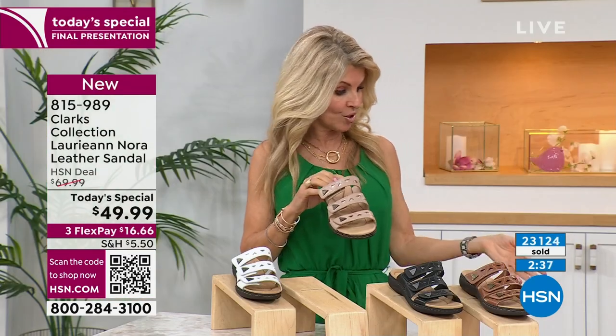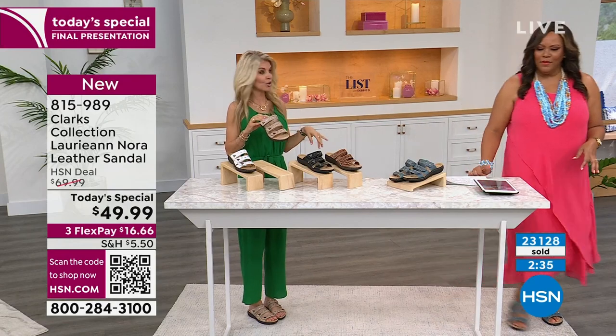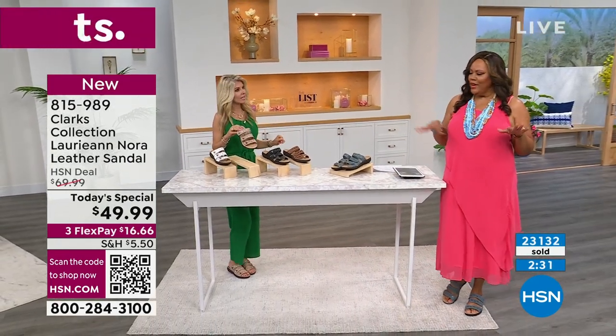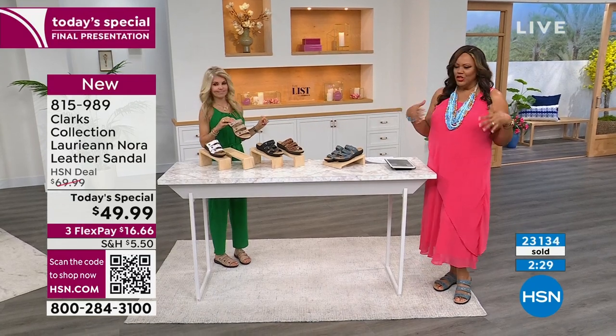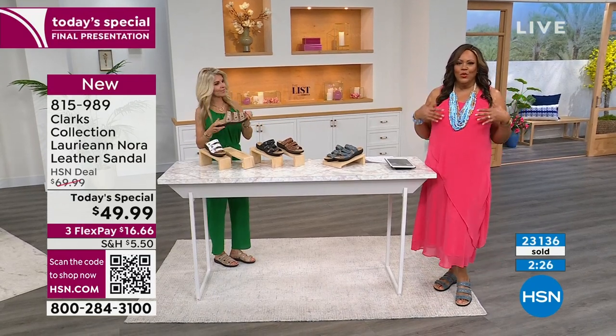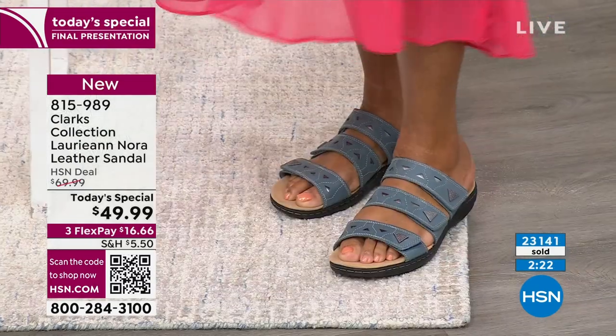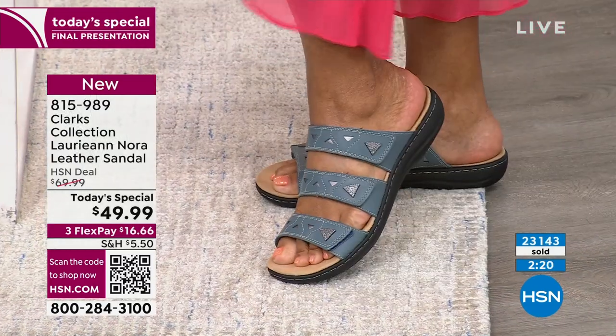I have mine on with a jumpsuit. Debbie has hers on with a dress. It looks nice with your jewelry. Whatever shoe you get, put on some jewelry to match. I just put on some cute little accessories — I'm ready to go to the beach, the lake, the river. I'm ready to unwind, and these shoes are going to take me there.